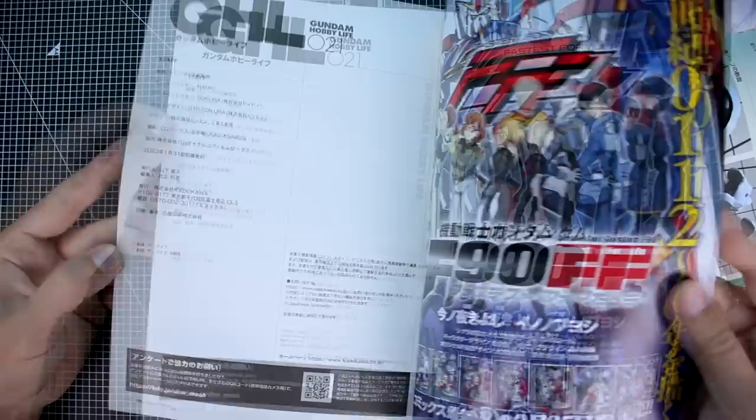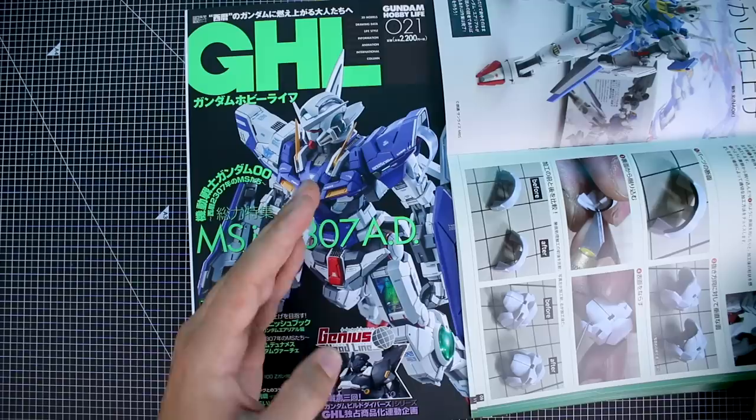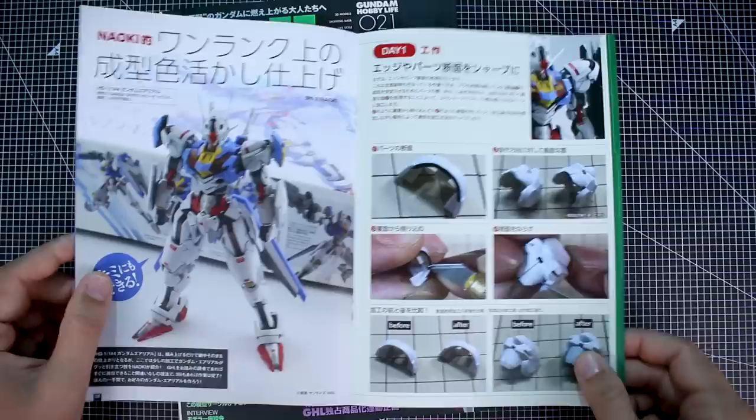If you guys didn't know, Naoki is basically the supervisor — he's in charge of Gundam Hobby Life, organizing and curating it. So there's usually at least one model, if not multiple, that would be a build by Naoki in there.